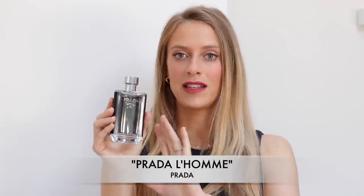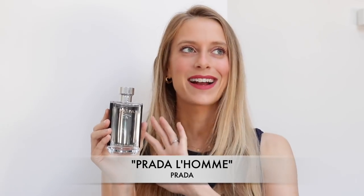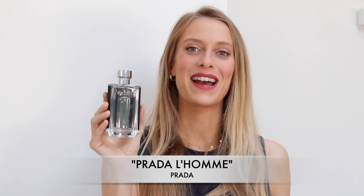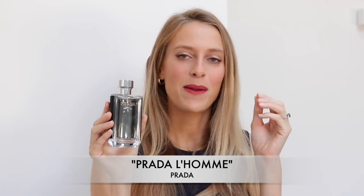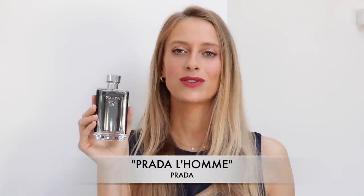There's a lot of iris in this perfume. By no means is this perfume feminine — in fact, it is very, very masculine. But the iris is very powdery and gives that soapy character. So if you're looking for a fresh, out-of-the-shower or freshly-ironed-clothes feeling, definitely check out Prada L'Homme.